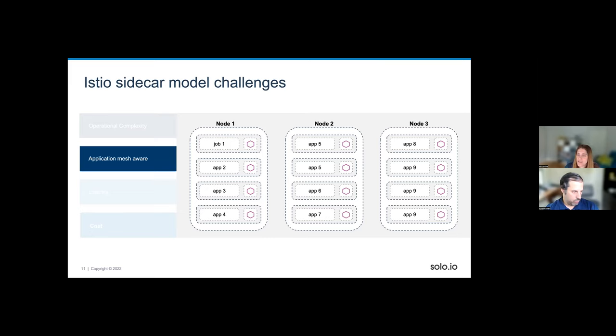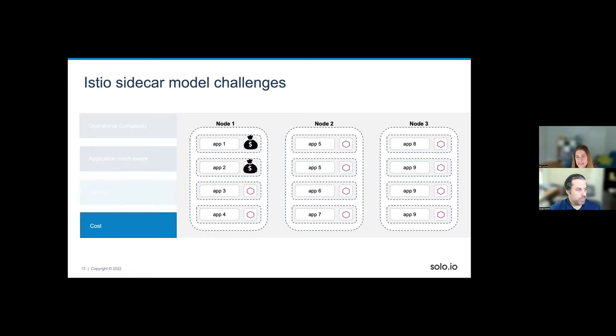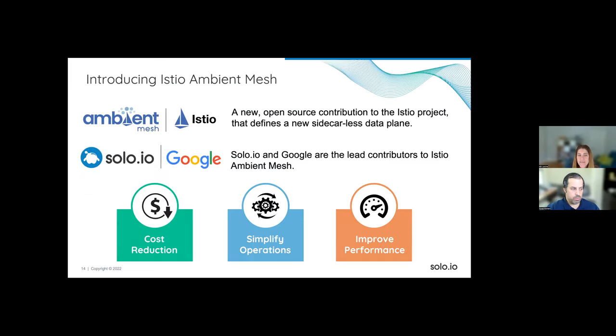Another problem: when running a Kubernetes Job, the sidecar stays running after the job finishes, so the pod never gets deleted, leaving pods with just a sidecar doing nothing. On performance: without service mesh, two microservices talking directly see about two milliseconds of latency. With sidecars, we measured closer to five milliseconds. And putting a sidecar next to every microservice is expensive in terms of resource costs.